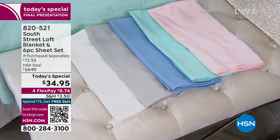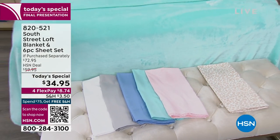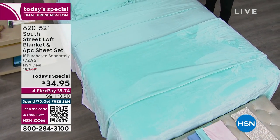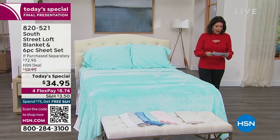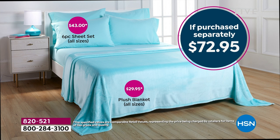The gray has been very popular today — final 1,000 in the gray. We also have the white, down to the final 1,000. Still some great choices, but this is the final presentation. If you bought the sheets separately with extra pillowcases that would normally be $43; the blanket alone is around $30. So basically you're paying for the blanket and just $5 for a sheet set with extra pillowcases.